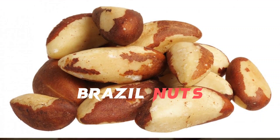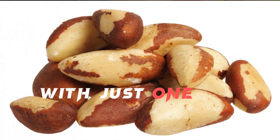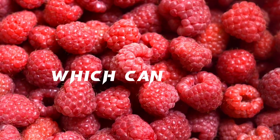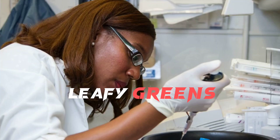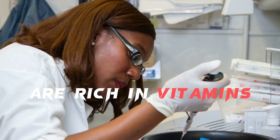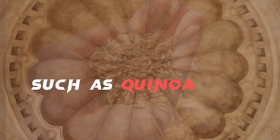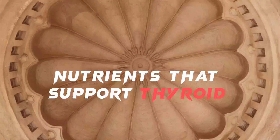Brazil nuts are one of the best sources of selenium, with just one nut providing more than the recommended daily intake. Berries are rich in antioxidants, which can help reduce inflammation and support thyroid health. Leafy greens such as spinach and kale are rich in vitamins and minerals that support thyroid function. Whole grains such as quinoa and brown rice are a good source of fiber and nutrients that support thyroid health.